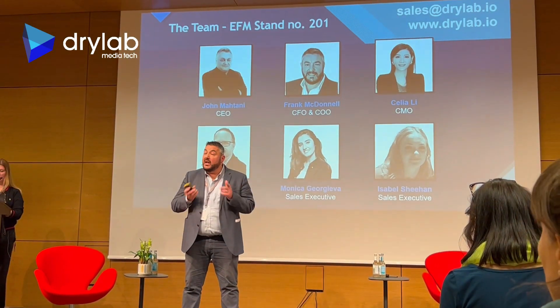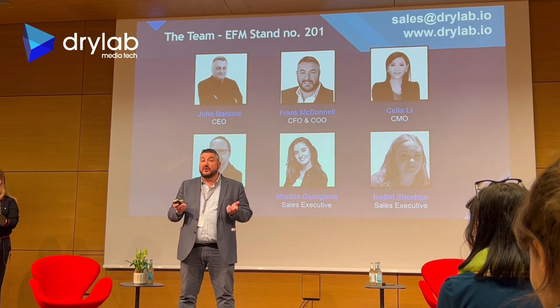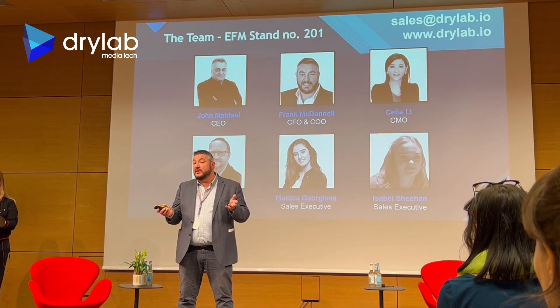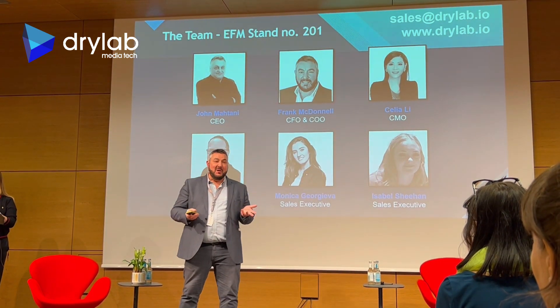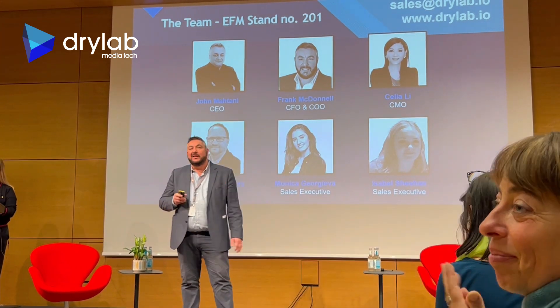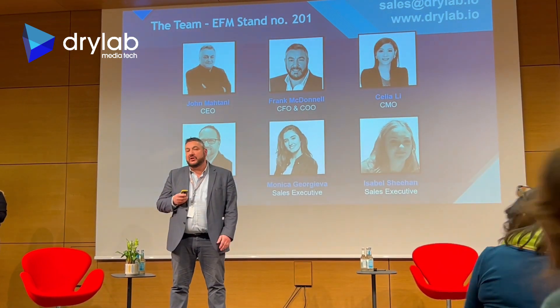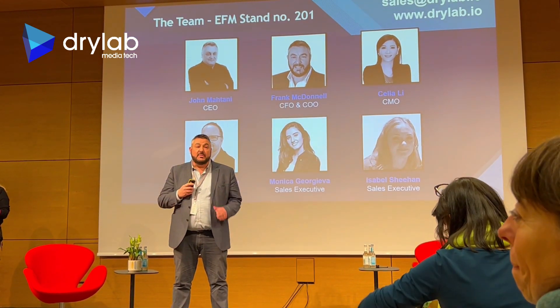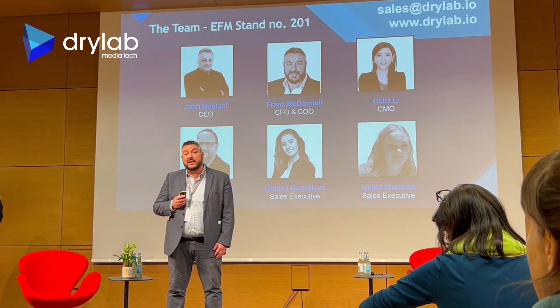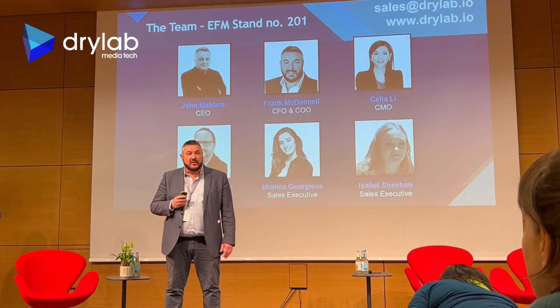I'd like to thank you all for your time today. That was just a quick snapshot of what DryLab can do. If you'd like a live demo, which is the best way to see how this platform works, please come and see myself after this presentation. I've got some colleagues in the audience and please come and find them. We think it is the best production tool on the market. We're at EFM Stand 201 with all the other startups and we'd be very happy to talk to you. Thank you very much.